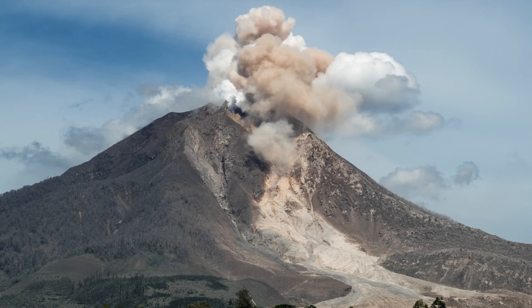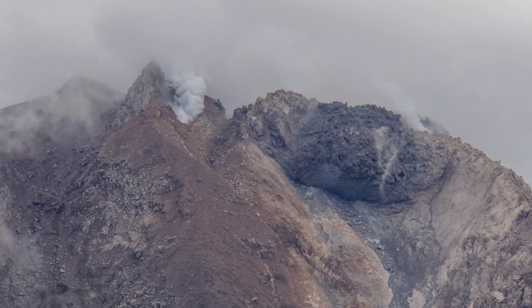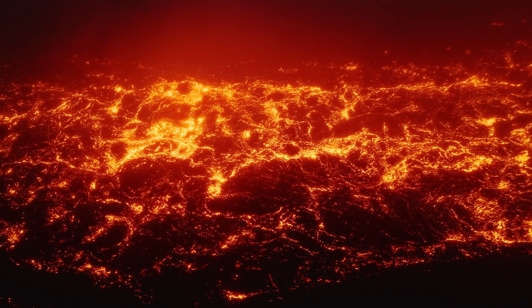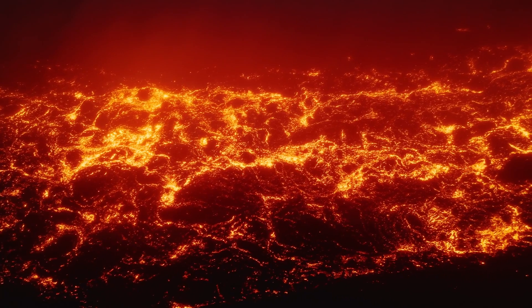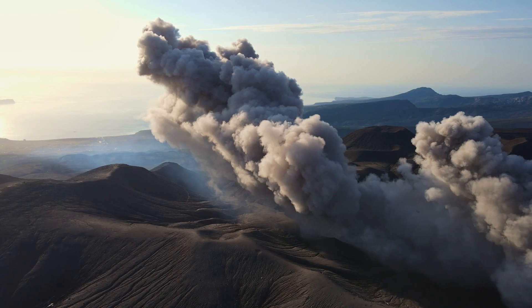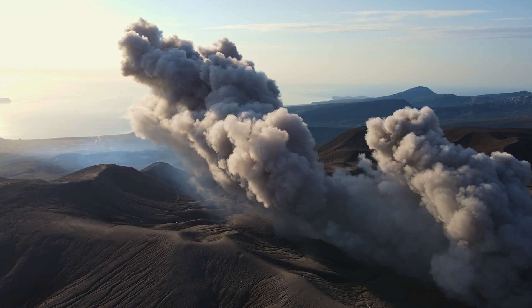Alright, let's break it down. What exactly is a volcanic eruption? Imagine a mountain — a big one — except this mountain isn't just sitting there looking pretty. It's got some serious action going on inside. Things are heating up. Pressure is building up. A volcanic eruption is when the volcano just can't take it anymore and all the pent-up stuff is released.